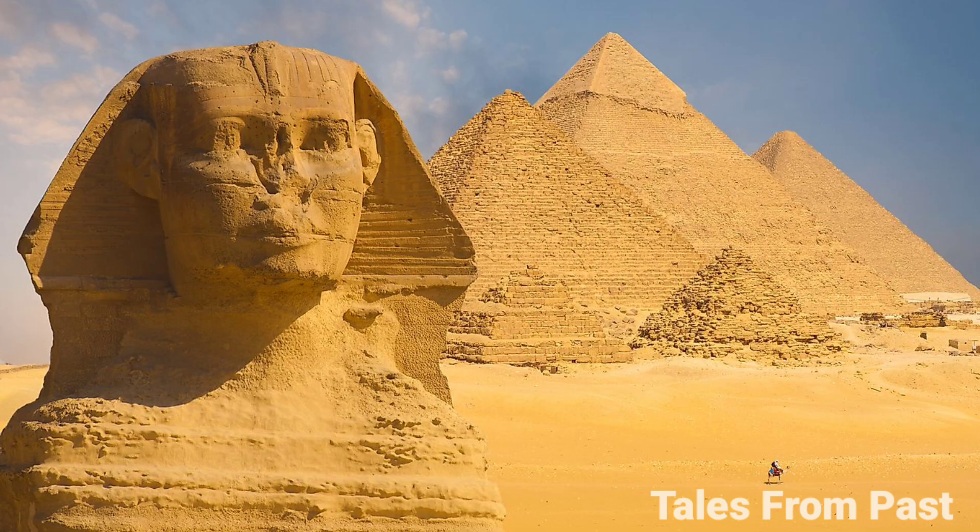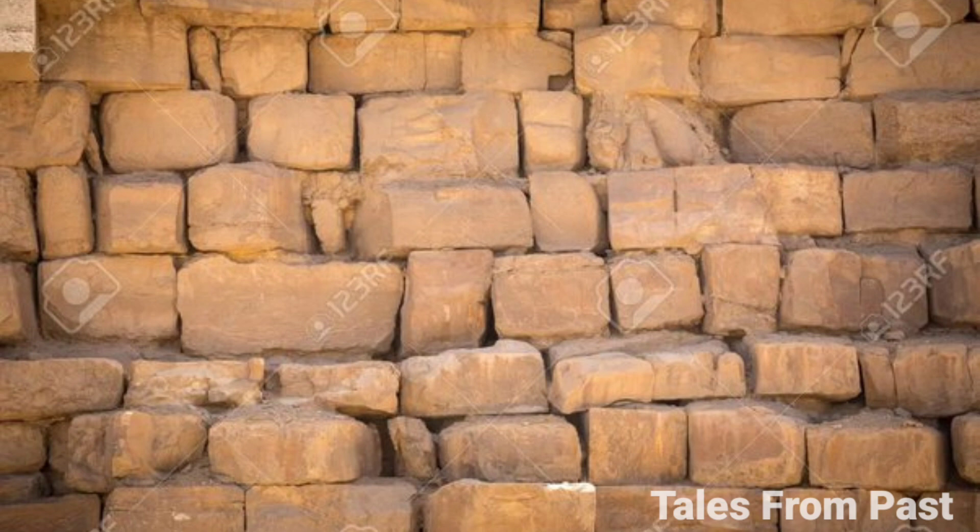What adds intrigue is the notion that both the expedition team and Weiss were somehow compelled to keep this astonishing discovery under wraps. The idea gains newfound credibility with the discovery of secret tunnels beneath the Giza Plateau in 2019. If such tunnels exist, they hint at an intricate connection between the Sphinx and the pyramids of Giza.